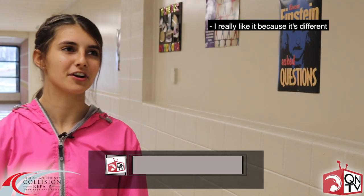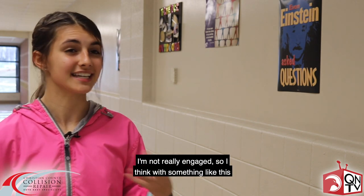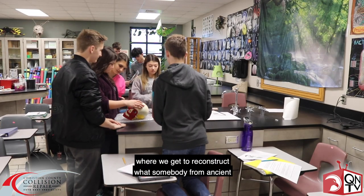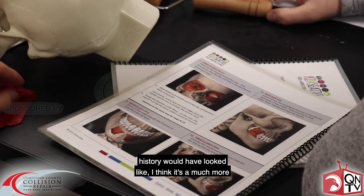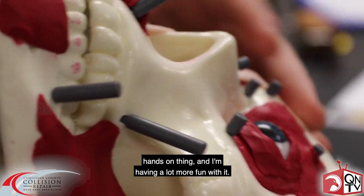I really like it because I think it's different than the teacher just lecturing you about body systems. For me, I know that can sometimes bore me and I'm not really engaged. So with something like this where we get to reconstruct what somebody from ancient history would have looked like, I think it's a much more hands-on thing and I'm having a lot more fun with it.